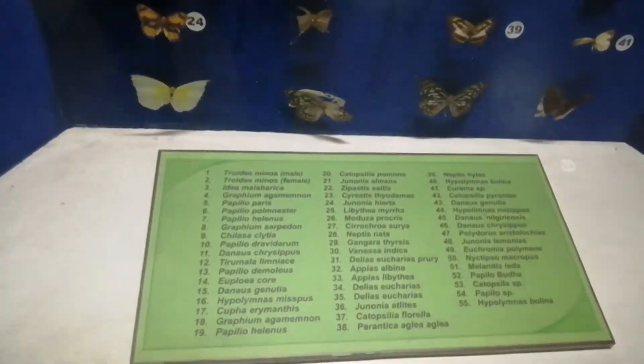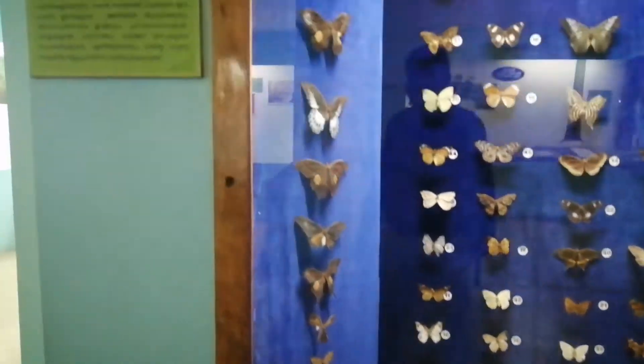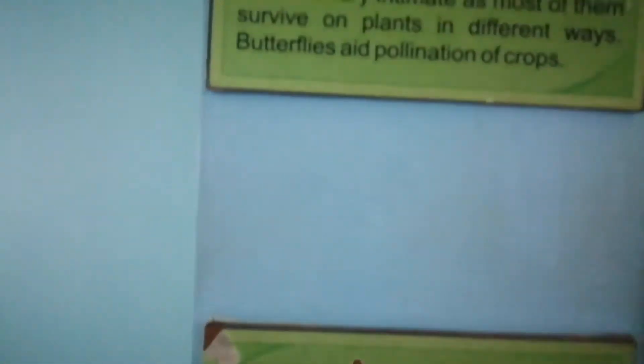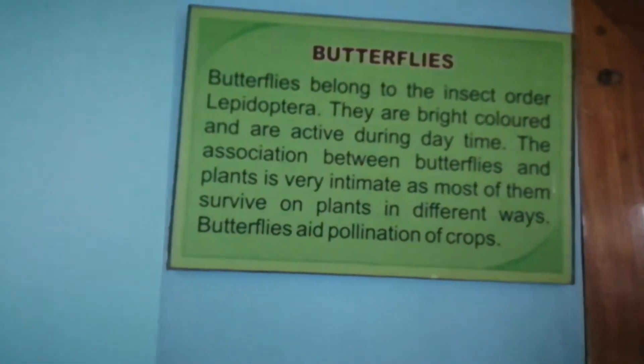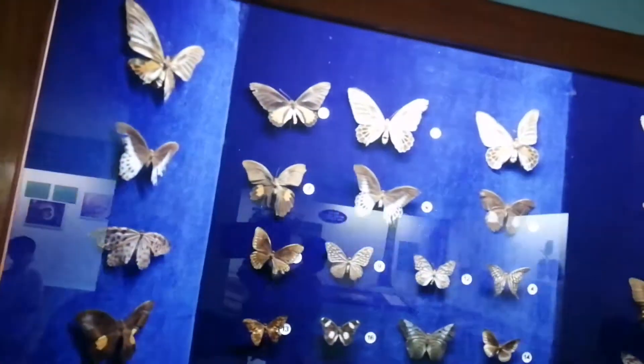Here are original butterflies we can see in the teak plantation. And here are the names of these butterflies — the different types of butterflies you can find in the plantation of teak.